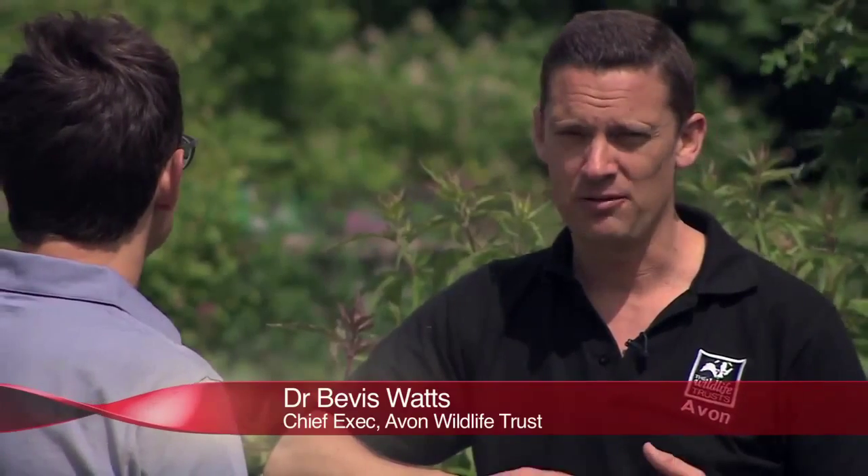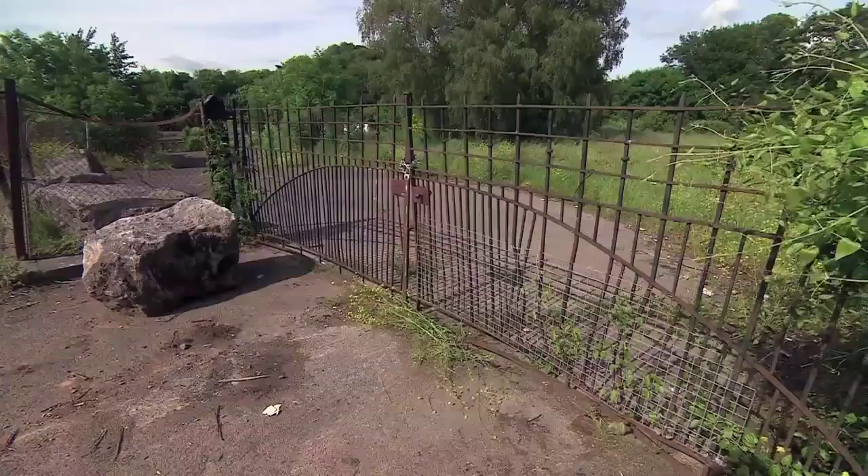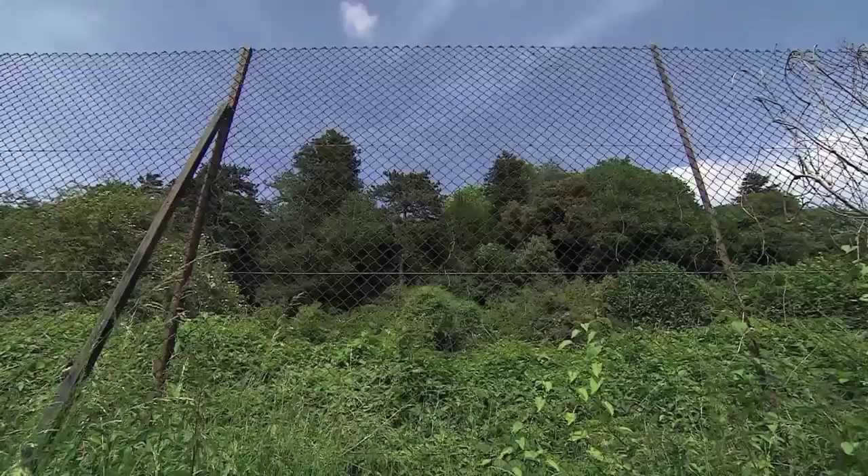We want to create a pond with a dipping platform. We've got a huge task to plant hundreds of trees to buffer the site from the road, plus new gates and access, new fencing, dealing with all the dereliction.